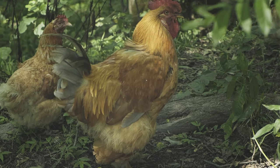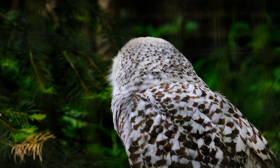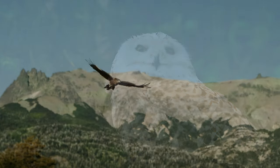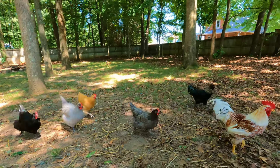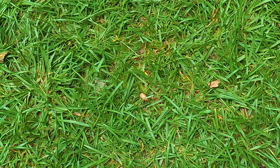Chickens have a specialized visual adaptation called double cones in the retinas, which allows them to see and process fast-moving objects effectively. Having double cones is crucial for detecting potential predators, as the slightest movement can indicate danger. This allows chickens to quickly spot the movement of predators such as hawks or foxes and react by fleeing or taking cover.